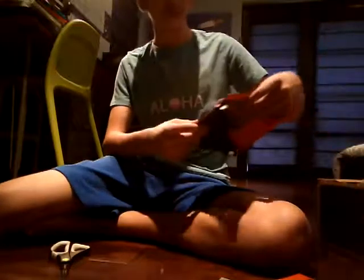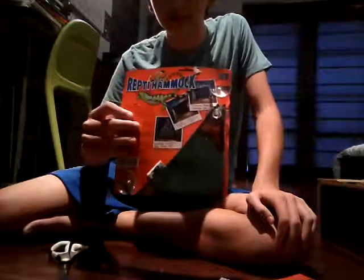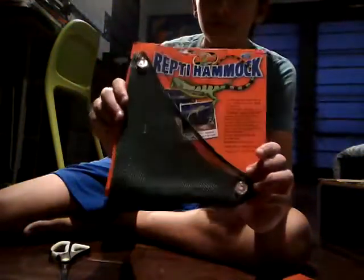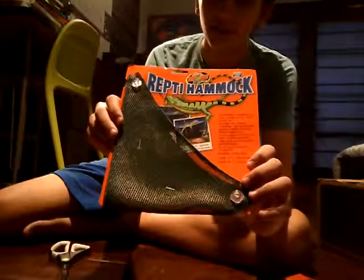Now we have — this is cool — a reptile hammock by Zoo Med. Just like a little hammock. I thought I would try it out. It was like $3.